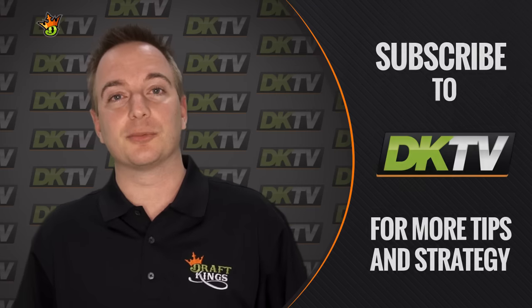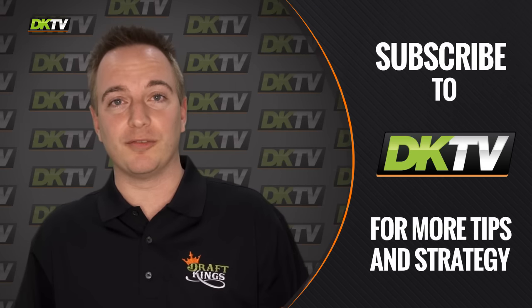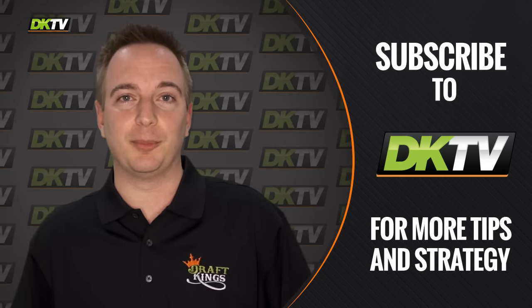So that's one of my notes. Subscribe to DKTV and catch a lot more of our notes for strategy information and how to build winning fantasy football lineups.